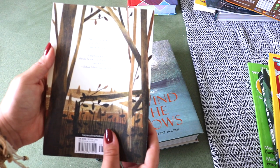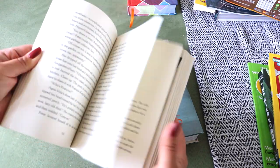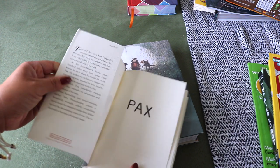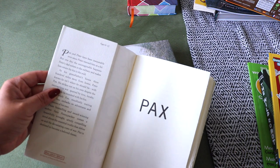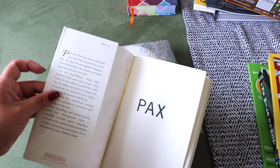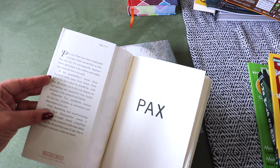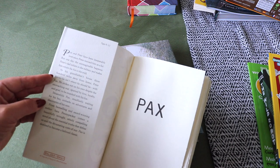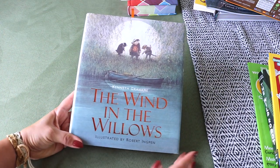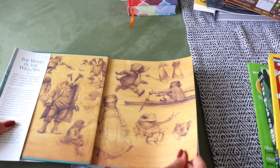Pax by Sara Pennypacker — I haven't read through this yet but I've heard wonderful things. Pax the fox and Peter a boy have been inseparable since Peter rescued him as a kit, but Peter's dad enlists in the military and Peter has to return Pax to the wild. I think the adventure begins when they both set out to find each other again.